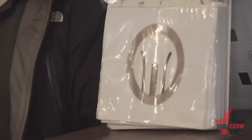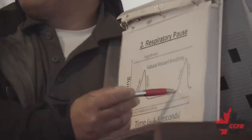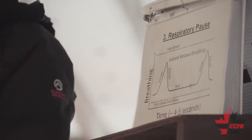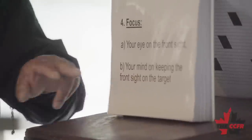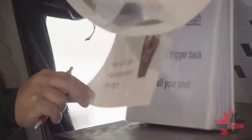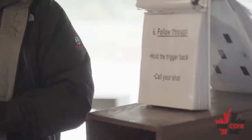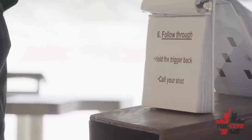The six steps are: one, sight alignment — make sure it's centered; two, sight picture — overlaying what you're looking through with what you're looking at; three, respiratory pause; four, focus — a two-parter: focus your eye on the front sight or reticle, and focus your mind on keeping the front sight or reticle on the target; five, squeezing the trigger; and six, follow through — just like in golf, bowling, or archery, follow through is very important in rifle marksmanship.